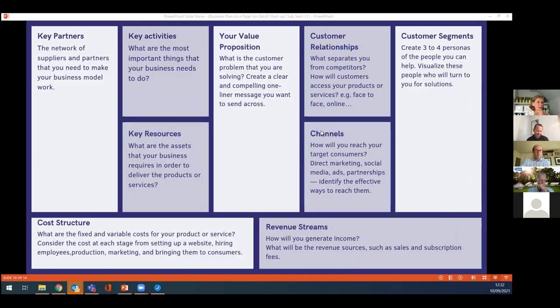In the middle is your value proposition. This is about being clear in your own mind about what is the customer problem that you're solving — not what you're selling or what service you're offering, but what problem you're solving. Once you understand that, it will be much easier to communicate with your customers because they will understand what problem you're solving for them rather than what you're selling them.